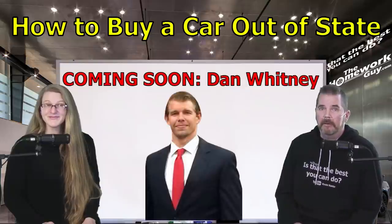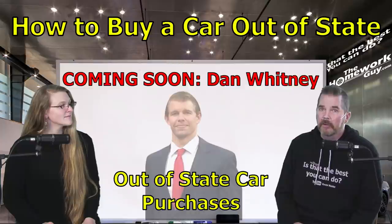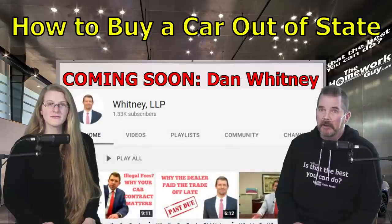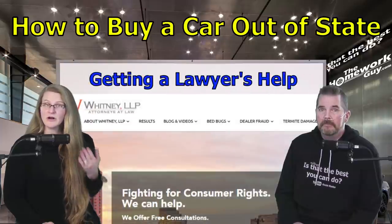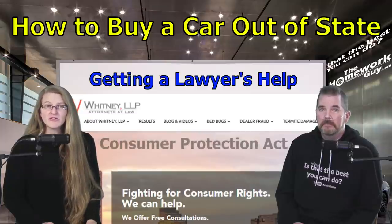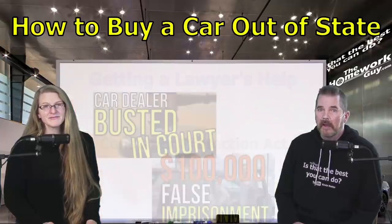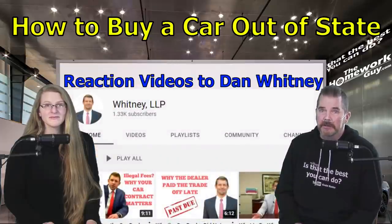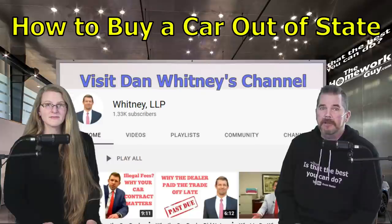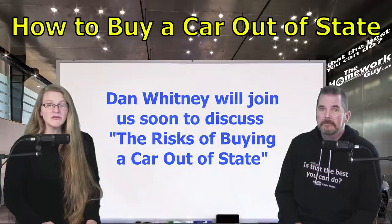Coming up soon, attorney Dan Whitney from the Whitney Law Firm in Maryland will join us to talk about two client cases involving out-of-state car purchases that didn't turn out well. Before you make an out-of-state car purchase, make sure you see that upcoming video. If you seek an attorney's help with dealership fraud, the Consumer Protection Act generally provides for the prevailing party to recover their attorney fees. Do your homework, get everything in writing, keep all your paperwork and payment history. Dan Whitney is a smart guy who presents client experiences on his YouTube channel — give the Whitney Law Firm channel a like and subscribe.